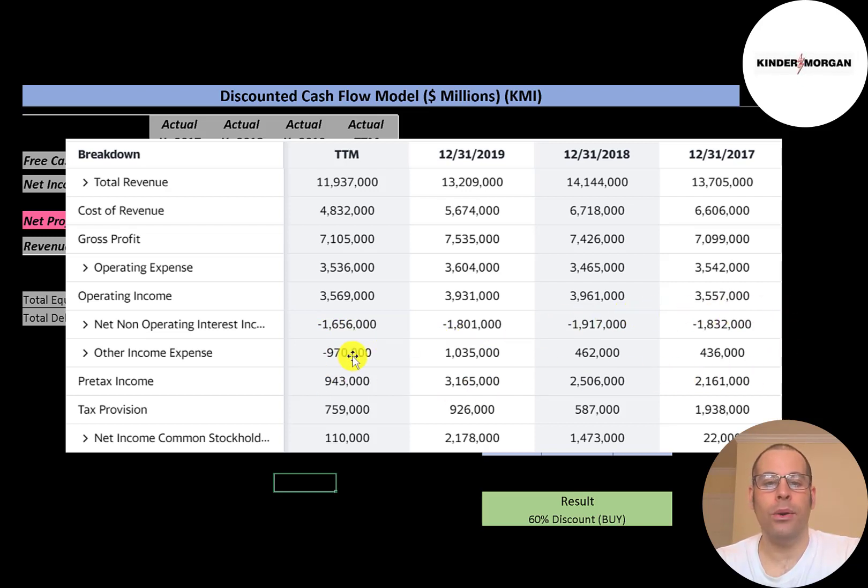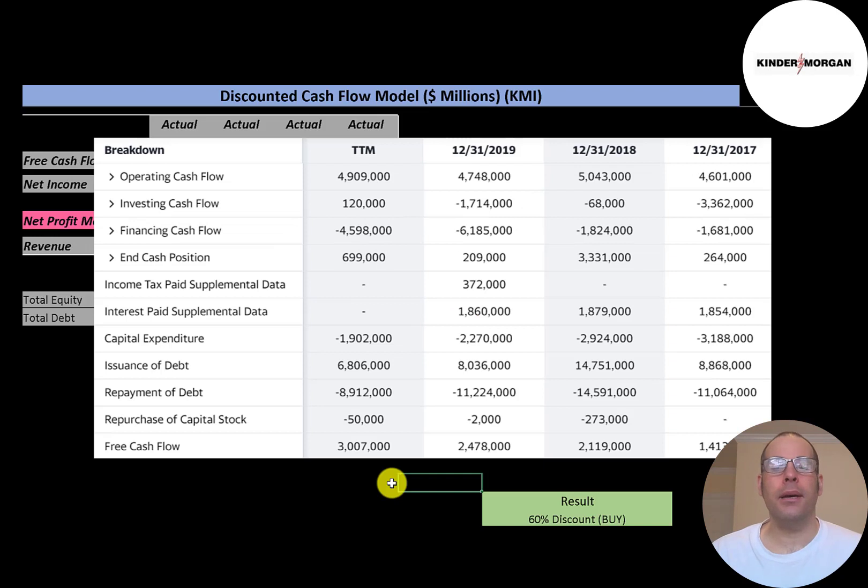Some companies make money or lose money outside of their core operations — for example, if they sold a building or piece of machinery at a loss, that passes through onto the income statement below operating income in other income and expenses. The company had a really small net profit in the trailing 12 months of $110 million; in 2019 it was $2.2 billion. I like to focus on operating income because it's fairly steady — other income in the trailing 12 months was negative $1 billion versus positive $1 billion in 2019, a $2 billion swing.